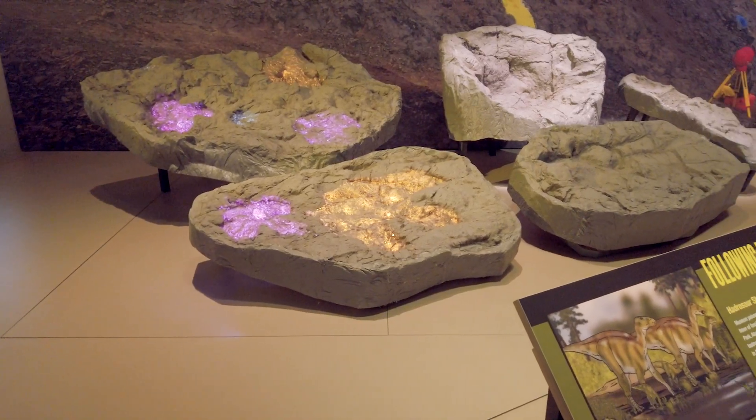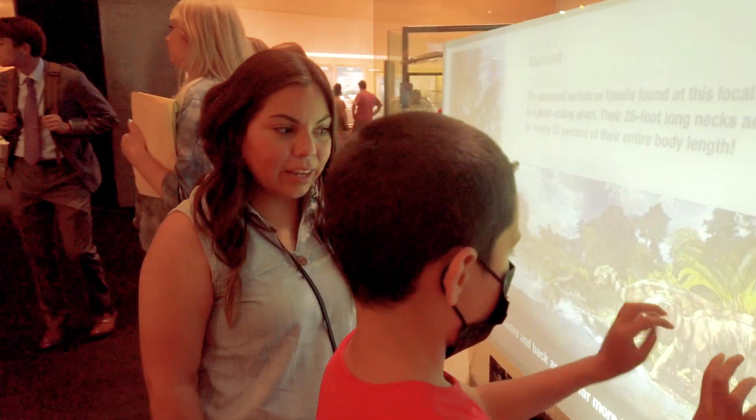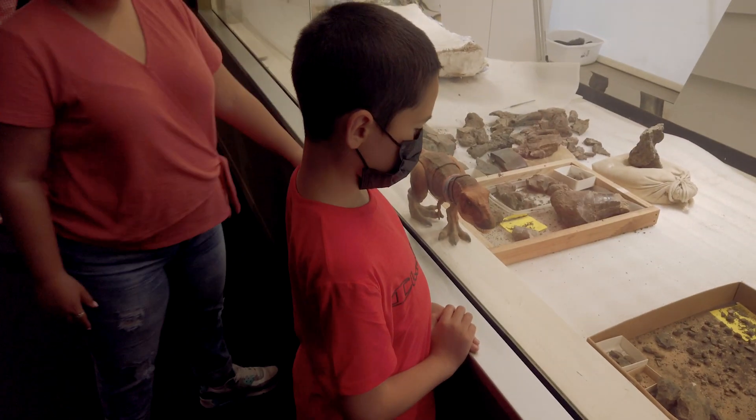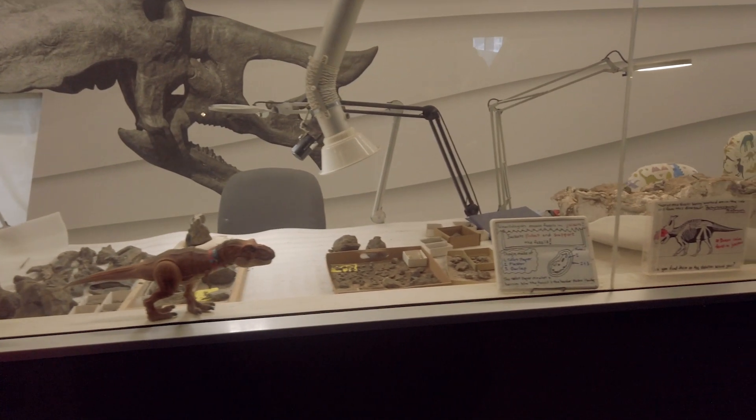Check out the Tylosaur skeleton that once ruled the tropical seas that existed right here in Dallas. Stay to the end of the video to see us race one. What's great about these exhibits throughout the museum is that they are hands-on. Don't forget to check out the Paleo Lab where you can see real-time views of dinosaur research being done by paleontologists — my son loved that.